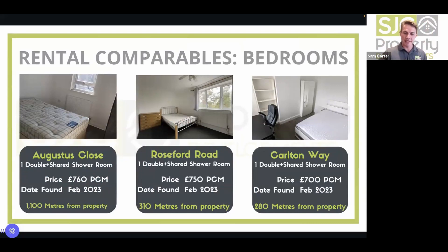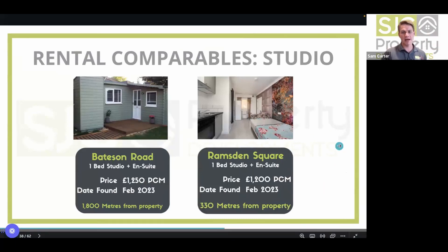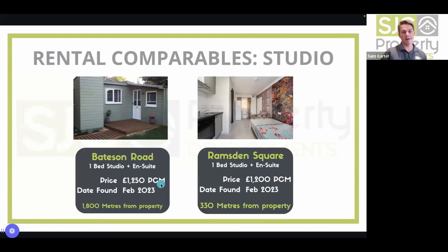They work with an HMO specialist letting agent and bring in multiple agents to get valuations and lettings estimates. For the studio SA comparables: one-bed studios let on AST for £1,200–£1,250 per calendar month. Even running as AST they'd conservatively achieve £1,200; running as SA at £1,500 is very achievable given the proximity to the science park and the fact they'd do it to a higher standard.